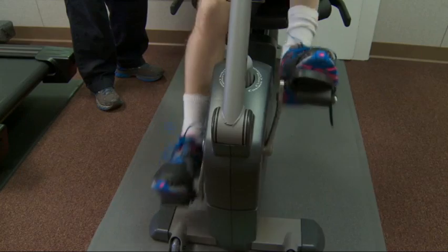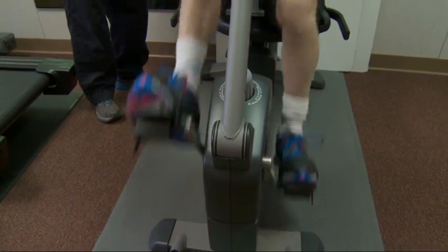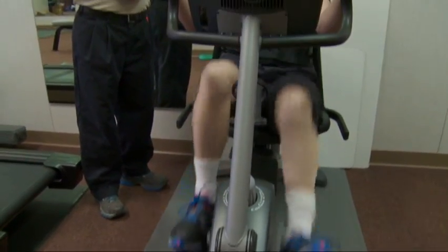The ongoing research, which hopes to include 50 patients, is funded by the Defense Department. Three of the initial participants were injured soldiers. Cindy Sharp, Associated Press.